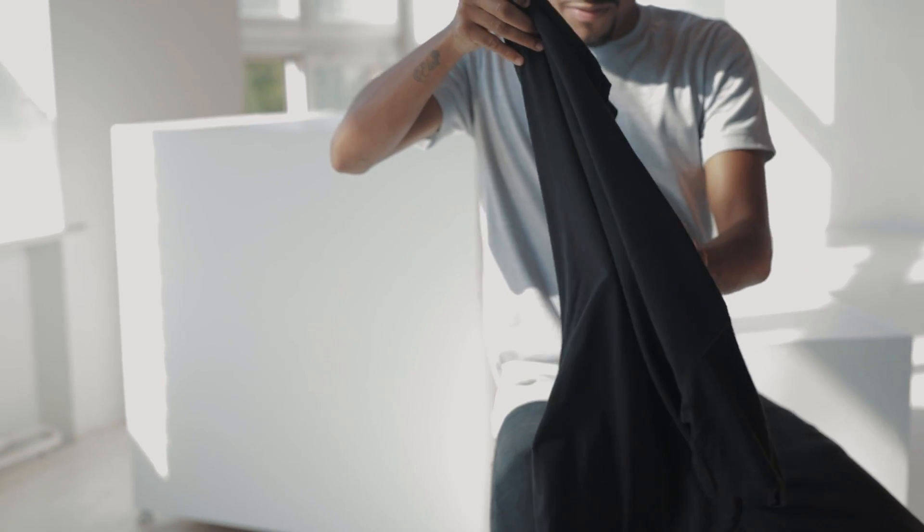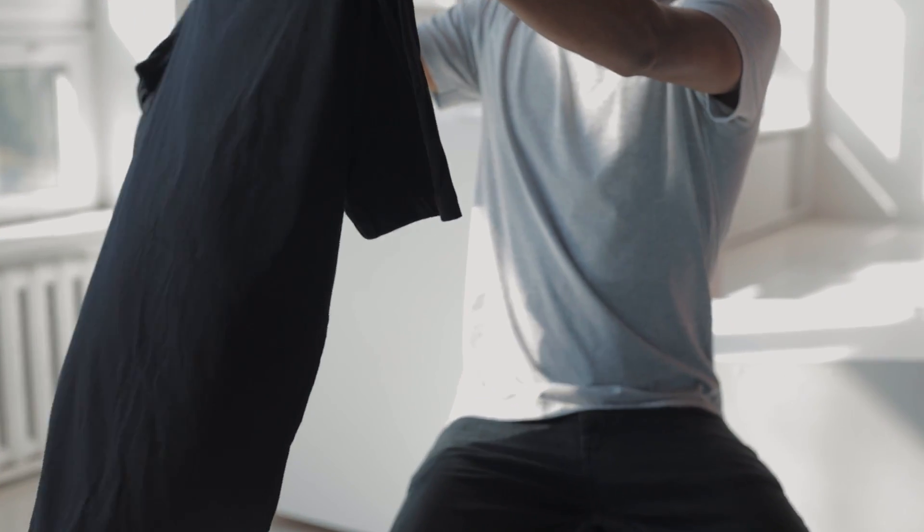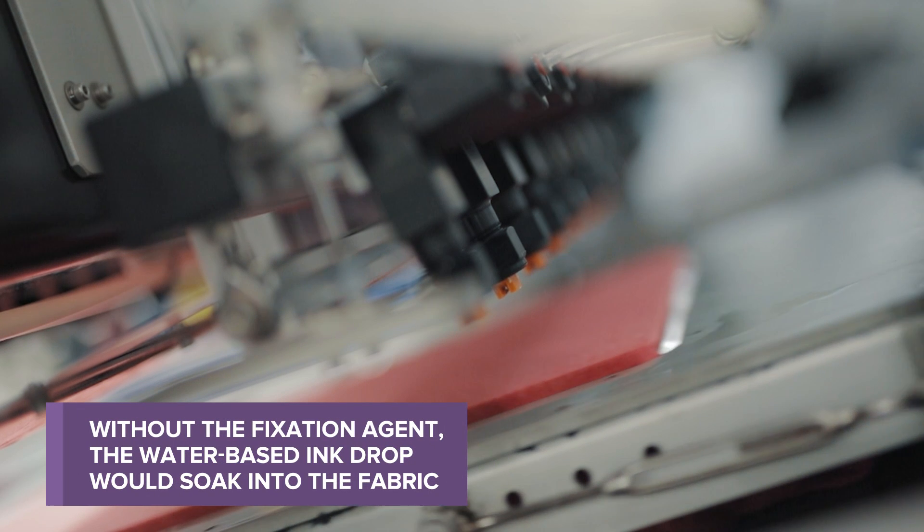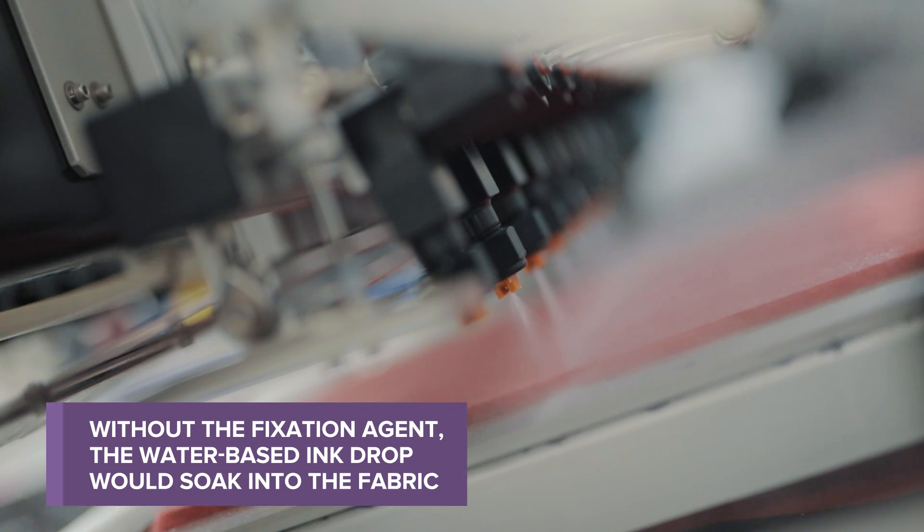Sometimes customers notice a faint vinegar smell when they first get their packages, which comes from the fixation agent. Can you tell us more about what that does and why we need it? We need the fixation agent because we print in a wet-to-wet situation — applying a water-based ink drop directly onto the garment. Without the pre-coating, the ink would just be drawn straight into the garment. We're continuously evolving our inks, and the latest version of fixation agent no longer has the vinegar smell because we've changed a couple of ingredients. Usually, after the first wash, everything is gone.